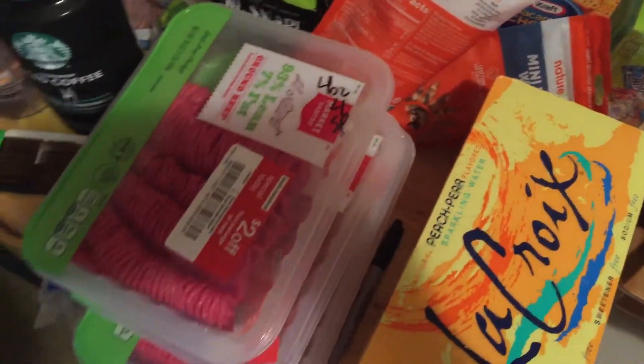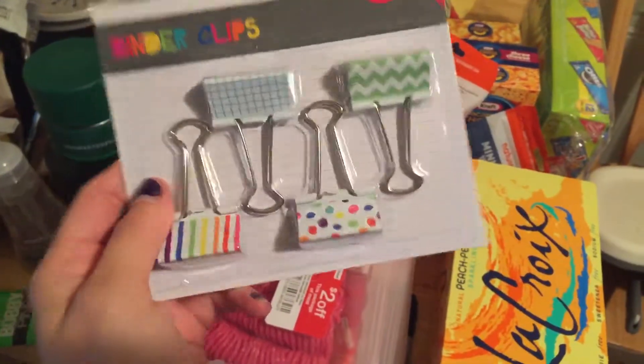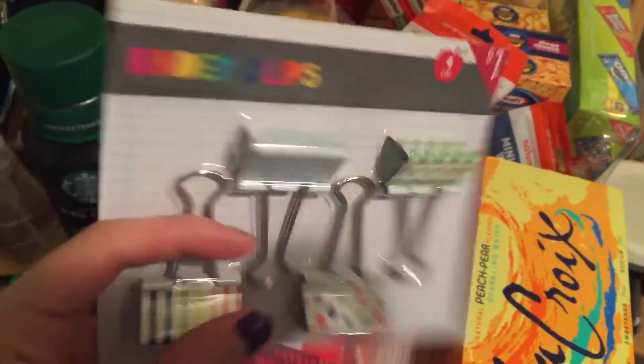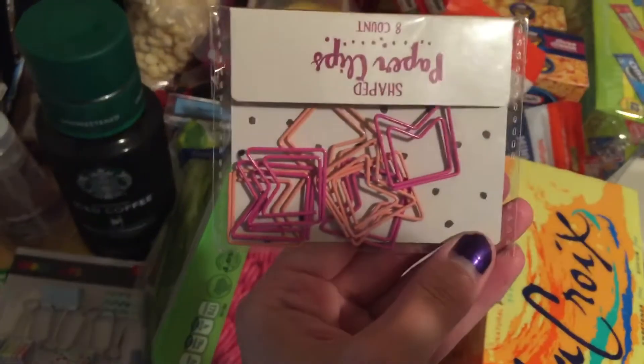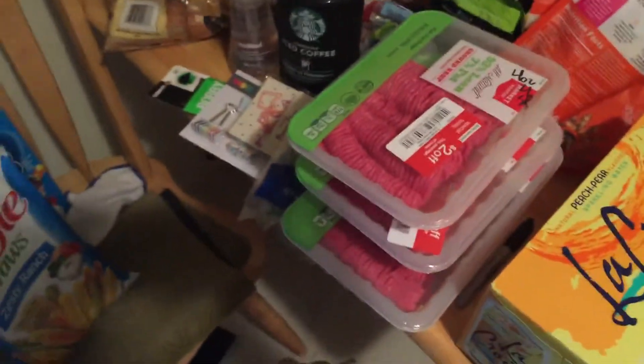On the non-food side, I got these from the dollar section: binder clips — I saw Jesse use these in her planner and thought it was a really cute idea — and these cute little paper clips for my planner as well. Both were a dollar each; you can't beat a dollar.